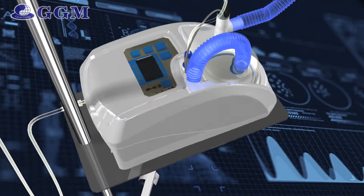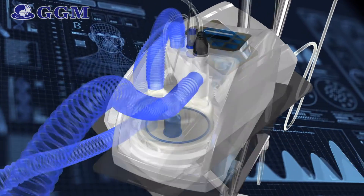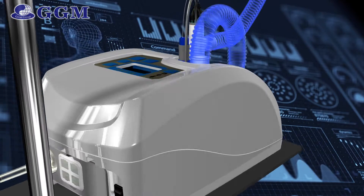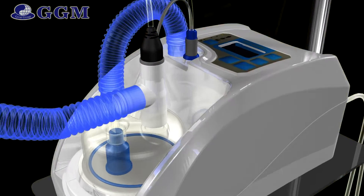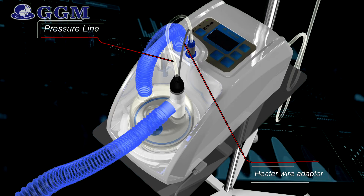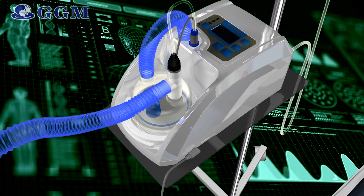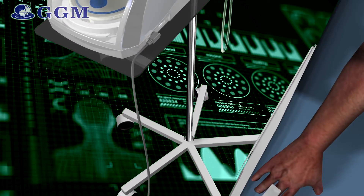The system includes Humidiflow integrated with a flow generator creating flow from 5 to 50 liters per minute, delivering blended oxygen concentration from 21% to 100%. It also includes a pressure line, heater wire adapter, and SpO2 sensor connected to measure the patient's SpO2 and heart rate from their finger.